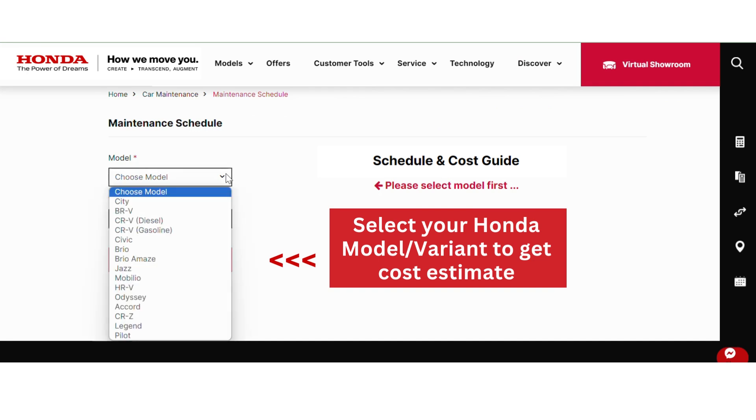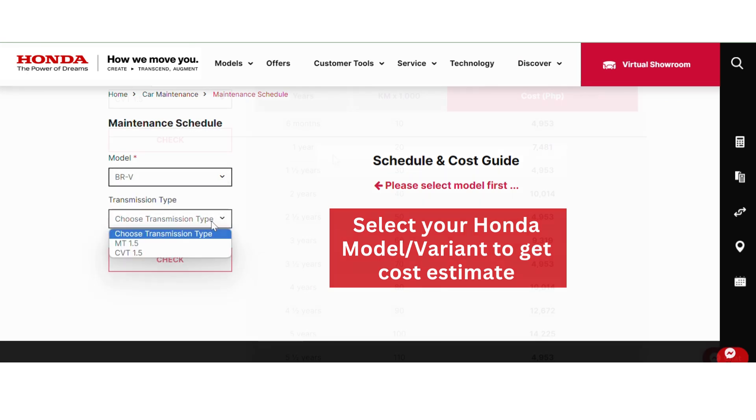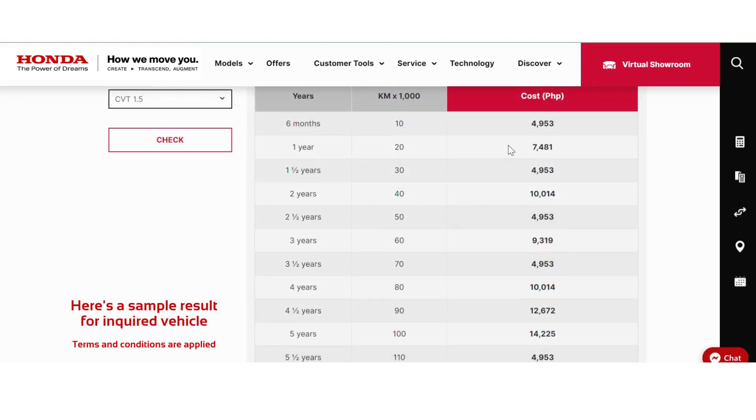Select your Honda model and variant from the drop-down to get a cost estimate. Here's a sample result cost estimate for the inquired vehicle.